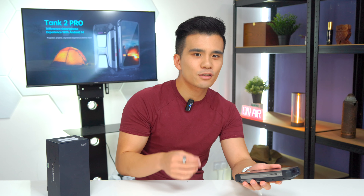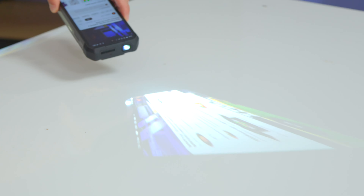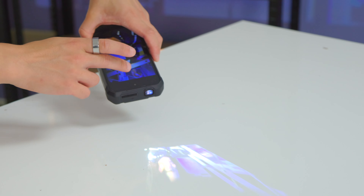It also had things like a night vision camera, an insane 1200 lumen camp light, police lights, and most of all the signature pro tank phone feature — the projector. While we had seen projectors on phones before, this was the first one that I had ever used that had a projector you would actually want to use.